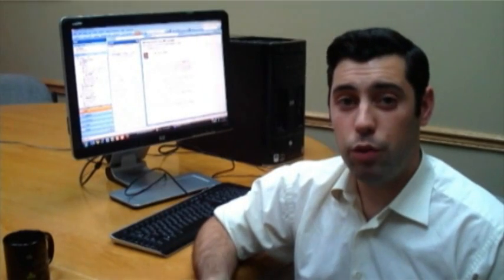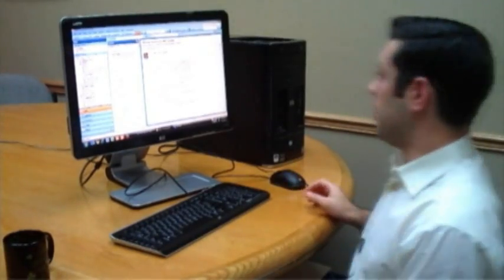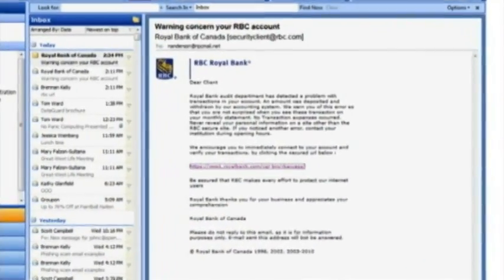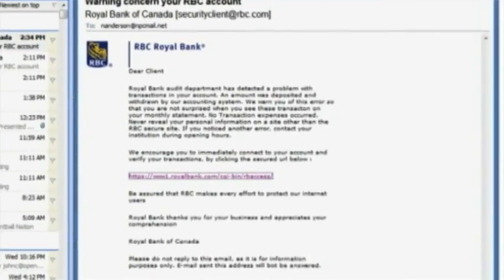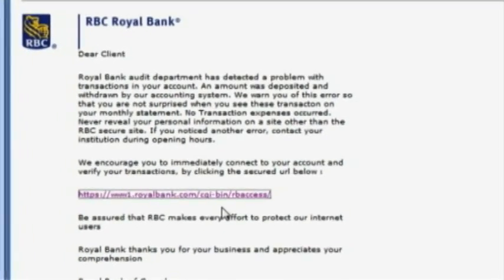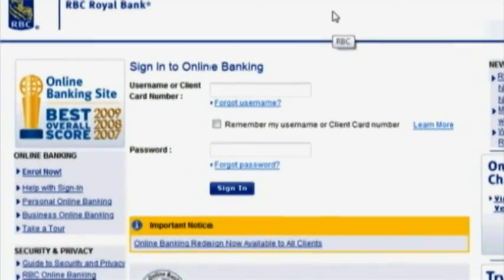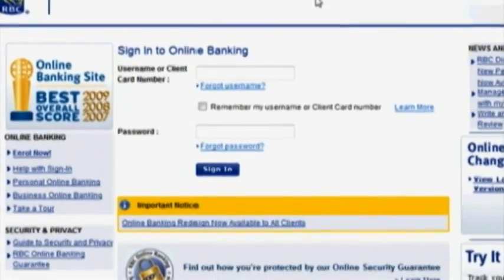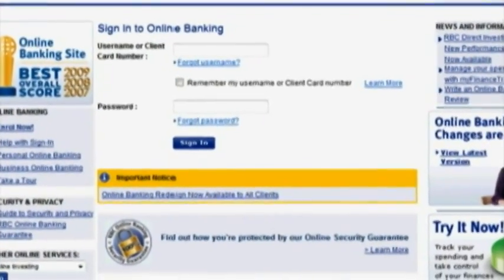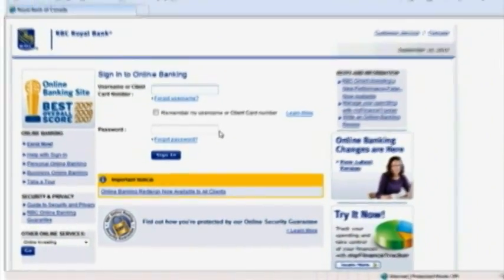Basically how it works is that criminals will send you an email and it will look very much like this one, as if it's coming from a trusted organization such as your bank, and it will have a very urgent message telling you about some problem and you need to verify your account. So it will give you a link and tell you to log in, and if you click the link it will take you to a website that again looks very official, almost identical to your bank's website. However, it's fake and it's hosted by the criminals. So if you actually log in here and give them your username and password, you're basically handing over your credentials directly to the thieves, and then they can use that information to access your account.